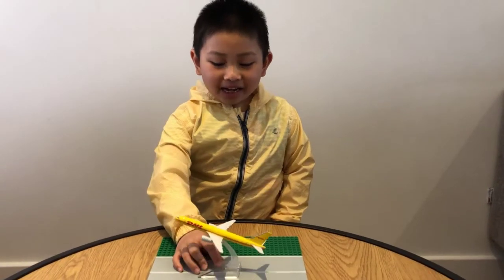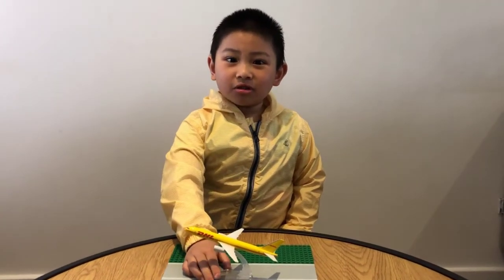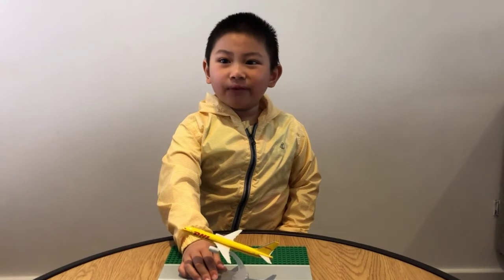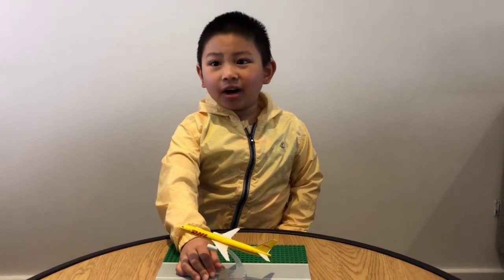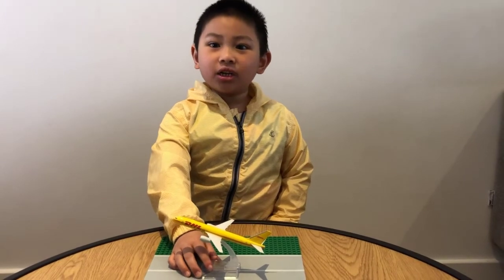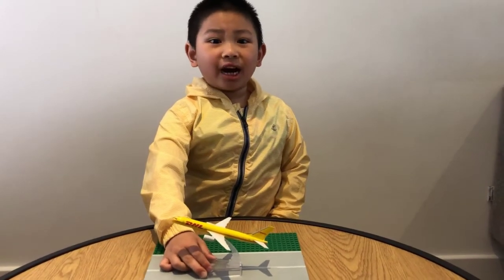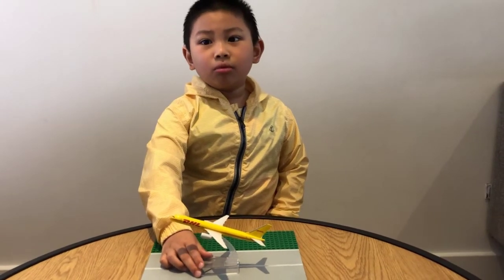Hello guys, welcome back to Jax Aviation World. Today I'm going to be reviewing the DHL Boeing 757-200. Sorry, there is no box because I removed it in the move-in.